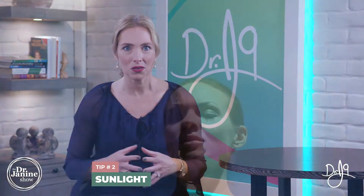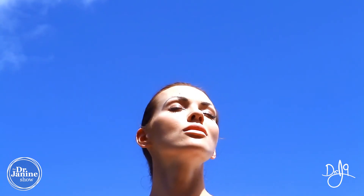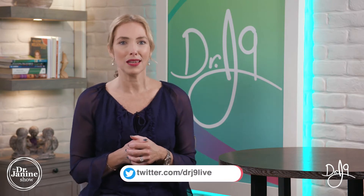Tip number two is to make sure that you're getting adequate sunlight. Sunlight is really important in terms of our vitamin B12 status and our ability for our mitochondria to turn that energy from the sunlight into that electrical potential in our cells. This is really important for ATP production, and B12 is part of that mechanism.